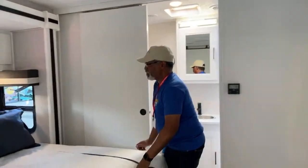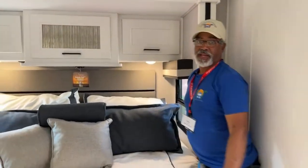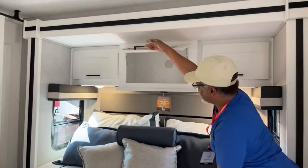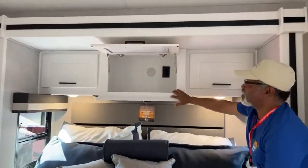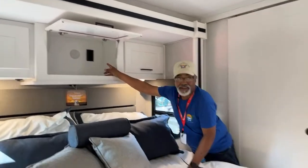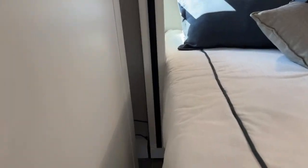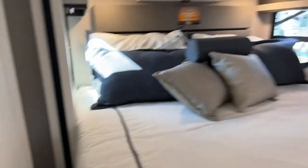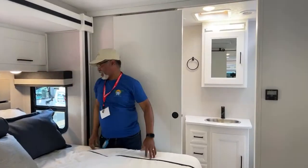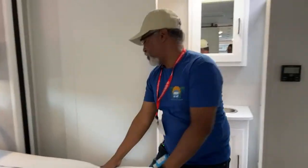The only thing missing here is end tables — there are none. But this does have a CPAP station with a light and power supply. There are no visible outlets on the bed sides, so the CPAP setup would likely have to go in there. I bet you'd have to put it on the floor next to the bed.